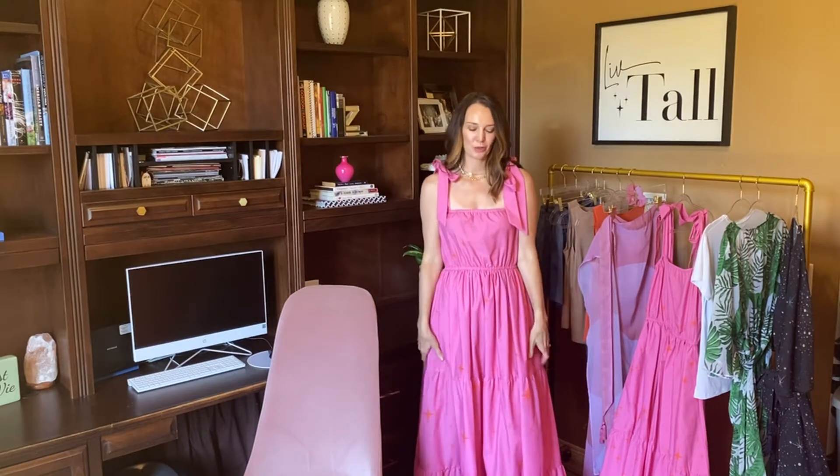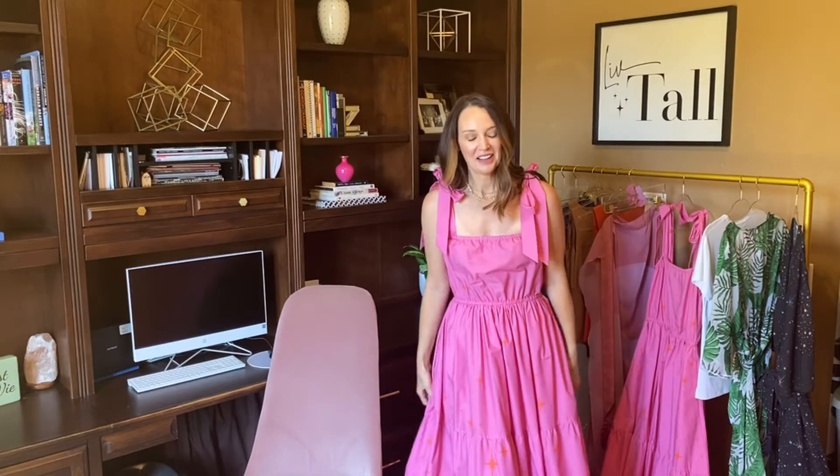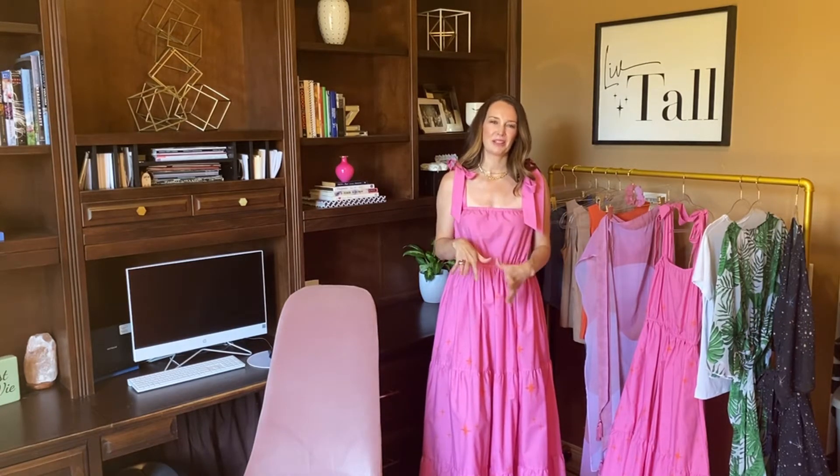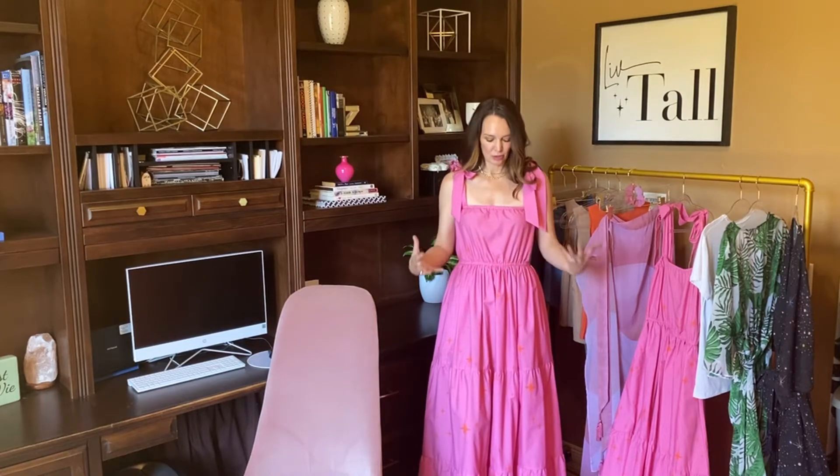Haven't you ever just wanted a dress that you feel like a princess in? I certainly have. I just wanted a dress that was big and flowy, has pockets of course, and that you were just going to feel like the bell of the ball. I've seen so many maxi dresses and big flowy tiered dresses over the years that I know would never fit me quite right. So when I was thinking about this summer and this year, I really wanted to make the dress that I've always wanted. I made this dress in two lengths so that it can accommodate a whole range of beautiful tall women.